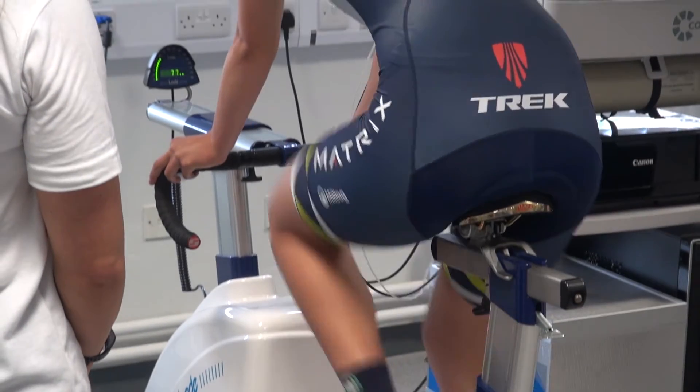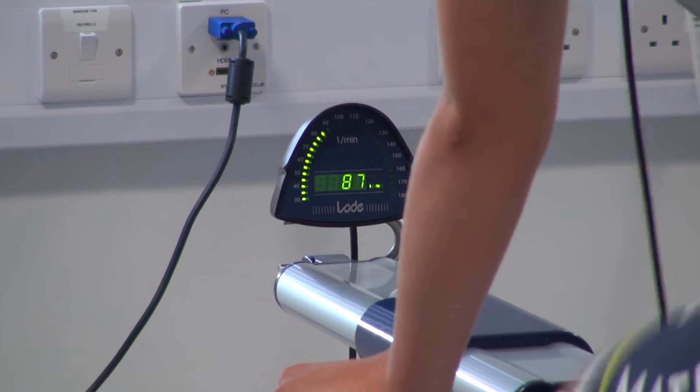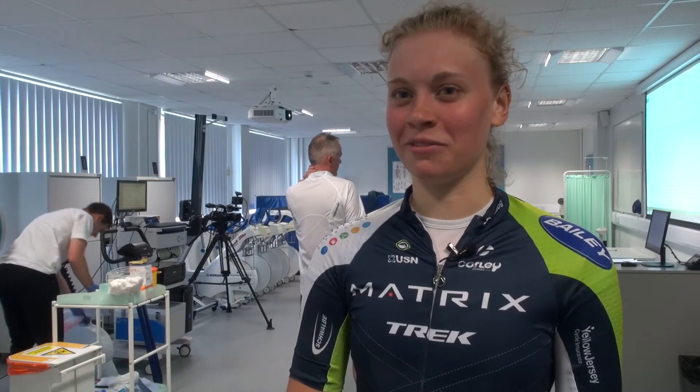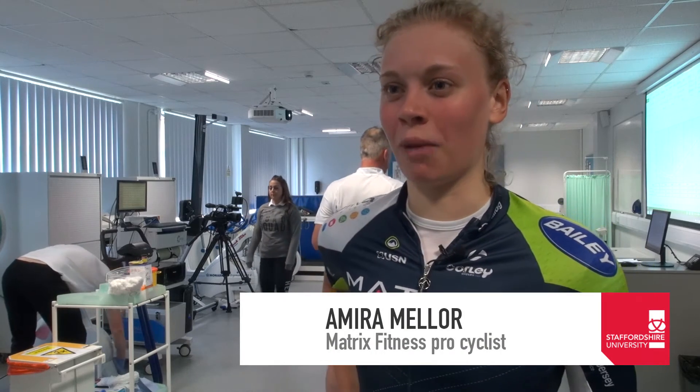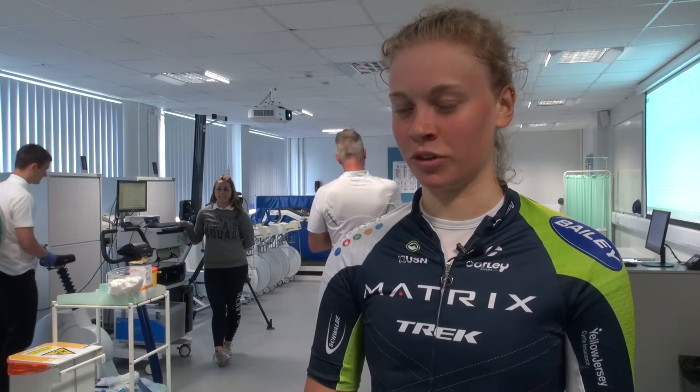It's a weird sensation — your legs literally can't move anymore, you slowly go slower and slower until you stop. I think I did alright for where I am in the season. I've just been doing long miles at the moment, so this is a good base set of results. Hopefully when I do some more specific work and test again later in the season, I can see if I've improved.